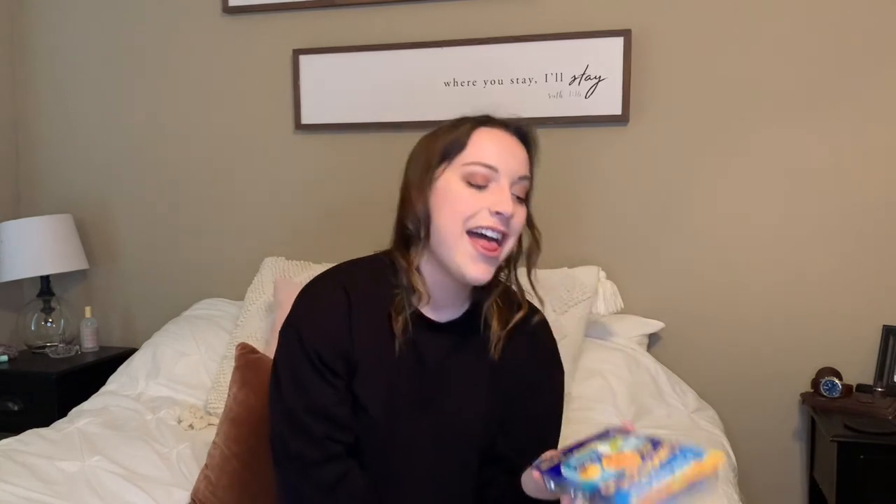The first thing I got is Slim Jims — super easy to eat, good protein, and small enough to throw in your pocket or clinical bag and eat one or two on a quick break. The thing I always bring every day to clinical for lunch is these tuna lunch-to-go packets. I absolutely love them — they have everything you need: chips, mayonnaise, relish, tuna, and a spoon. They're super high in protein and super filling.